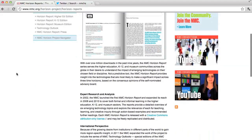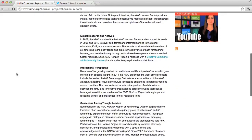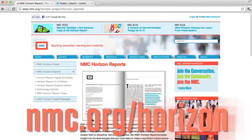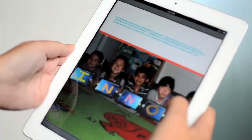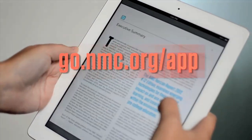If you'd like to be a part of the Horizon Report, apply to join the Horizon Advisory Board, or submit your project to be considered for next year's report by going to nmc.org/horizon. Access the Horizon Report 2012 K-12 edition in the NMC Horizon EdTech Weekly app, available at go.nmc.org/app.